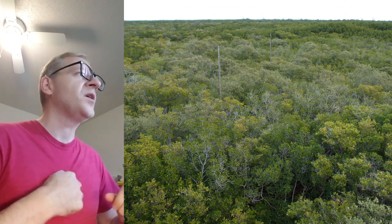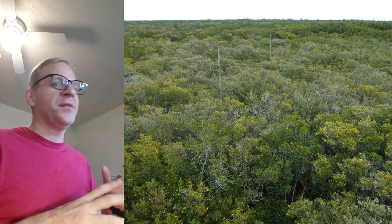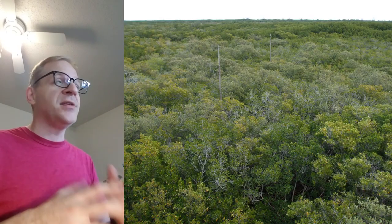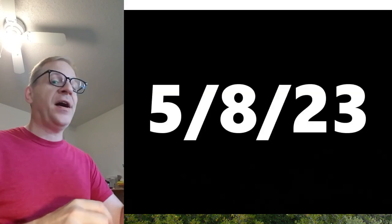That is easy enough to understand. Where things get weird is when we talk about time zones and date formatting. Let me explain to you the right way to write out a date — you might think you know, I bet you don't. The North American version of writing out the date is month, day, year. So today, as I record this, is May 8, 2023, which is written in America as 5-8-2023, or just 5-8-23.